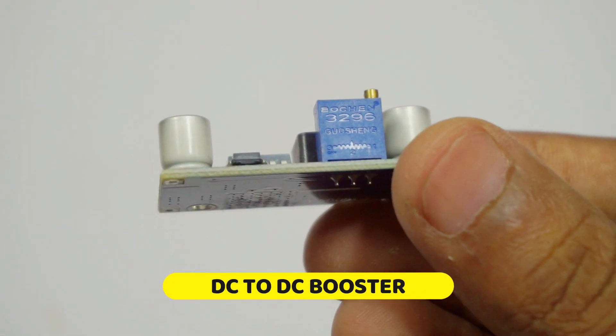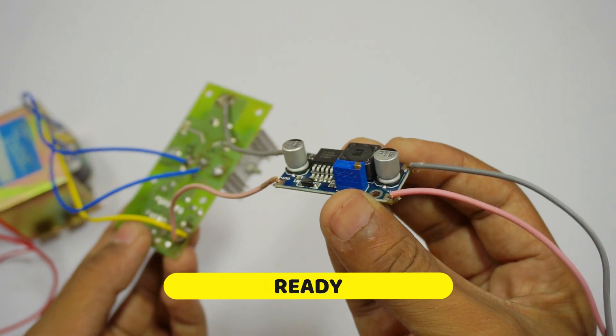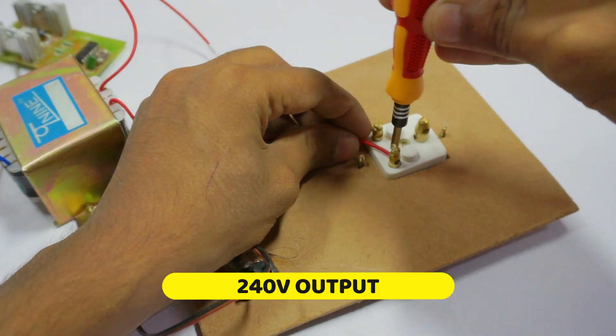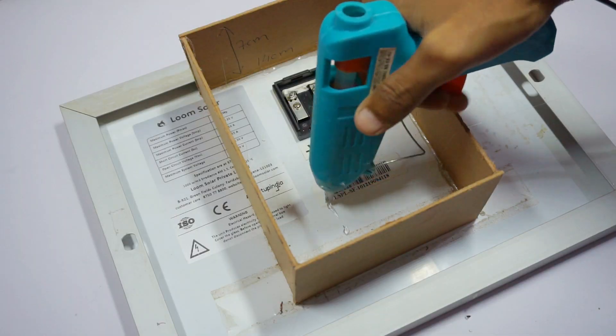Here we are using a DC booster to continuously supply 12V to the PCB in case of any drop or rise in voltage. For example, if our solar panel is generating less voltage, the booster will help boost it to 12V and continue supplying 12V to the PCB.